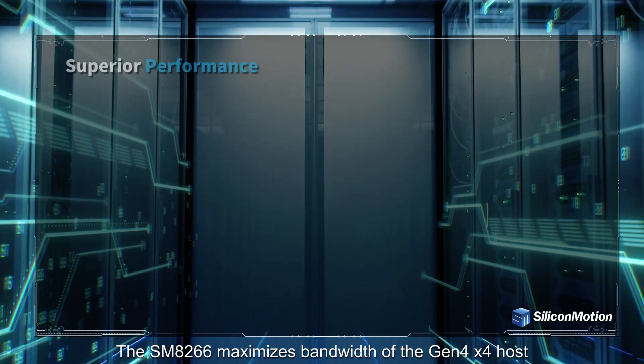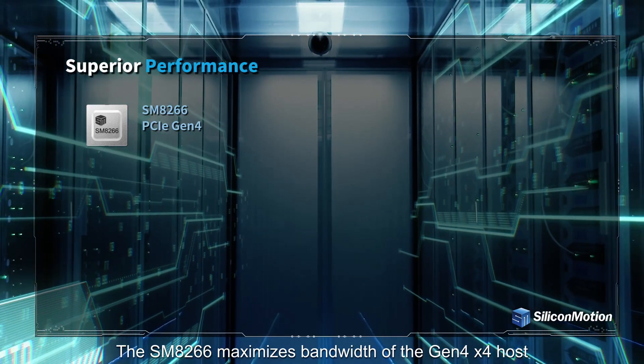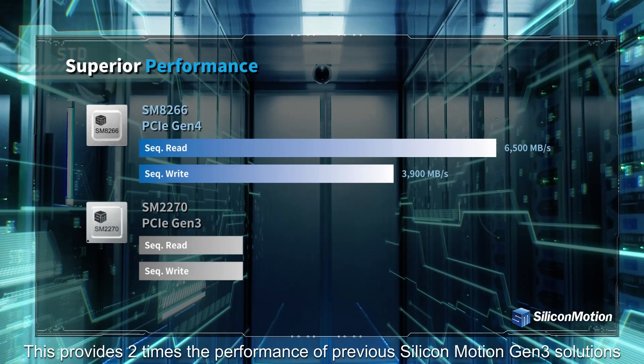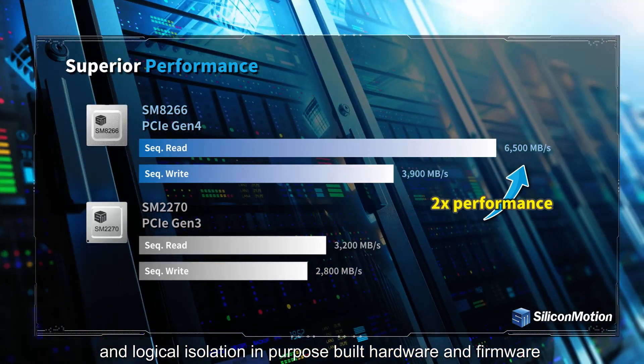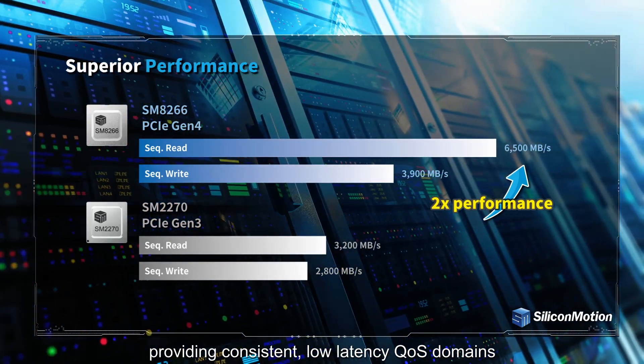The SM8266 maximizes bandwidth of the Gen4 x4 host, providing two times the performance of previous Silicon Motion Gen3 solutions. Solution design provides physical and logical isolation in purpose-built hardware and firmware, providing consistent, low-latency QoS domains.